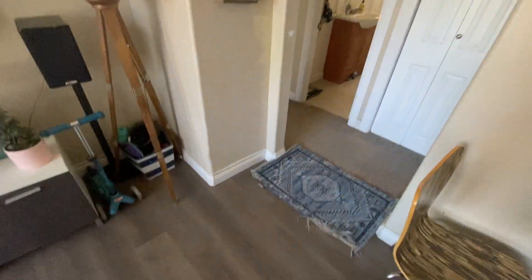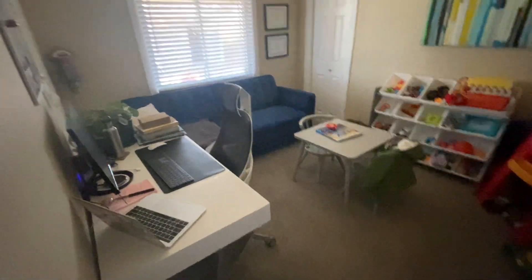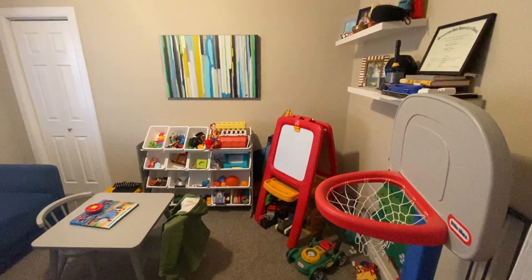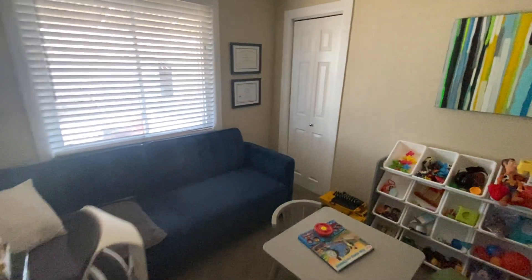We've got luxury vinyl flooring — very durable — and then the bedrooms are carpeted. So here we call this our second bedroom. It looks like it's an office slash nursery at the moment, a kids' playroom. And then we've got our closet there.